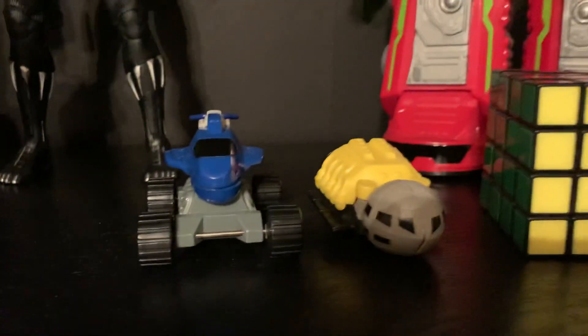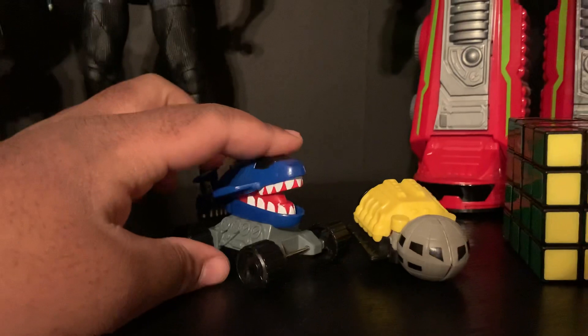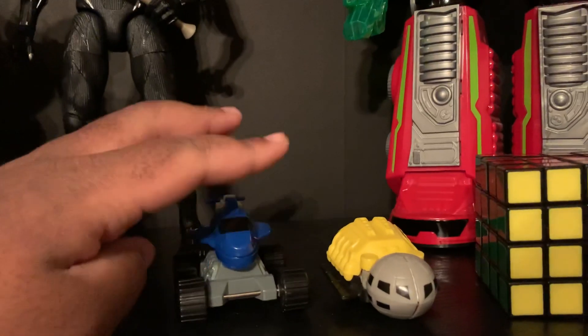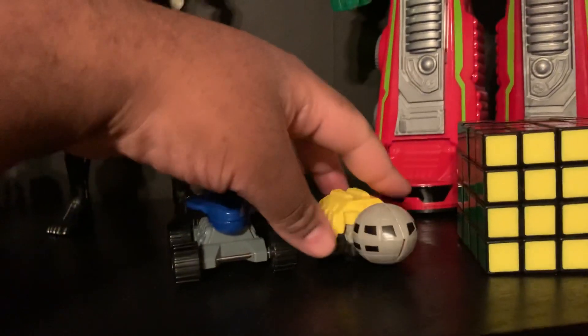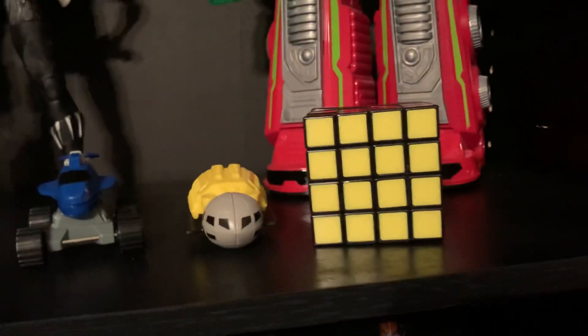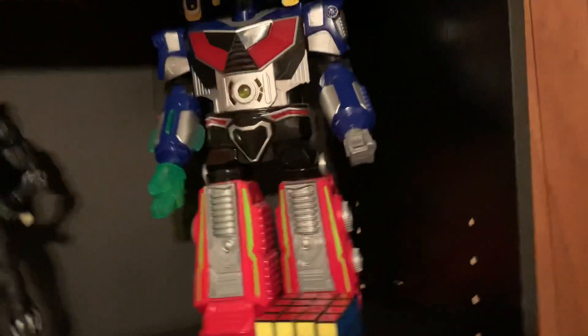Down here a couple of Happy Meal toys — I call them Space Bite and Paper Eater. That probably sounds a little weird, but as a kid I always had him eating paper. I'll show a little bit more of that in another video. And got a little Rubik's cube there, of course, with four cubes and everything.